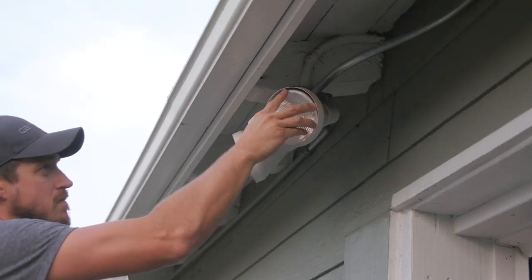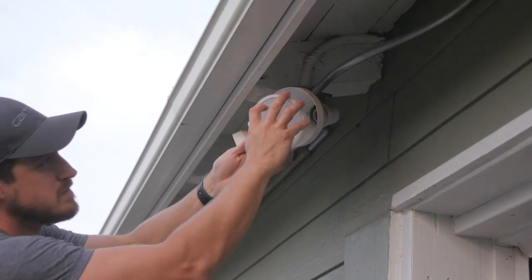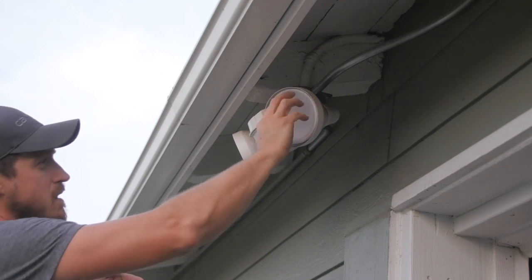Many people may think to replace their interior bulbs, but make sure you also consider replacing exterior landscape bulbs and motion lights. It's not uncommon for exterior bulbs to be in the 150-watt range, so replacing them can be a significant savings over time.